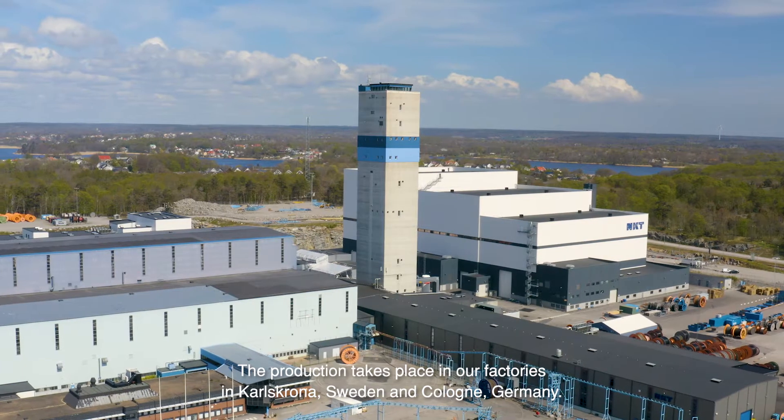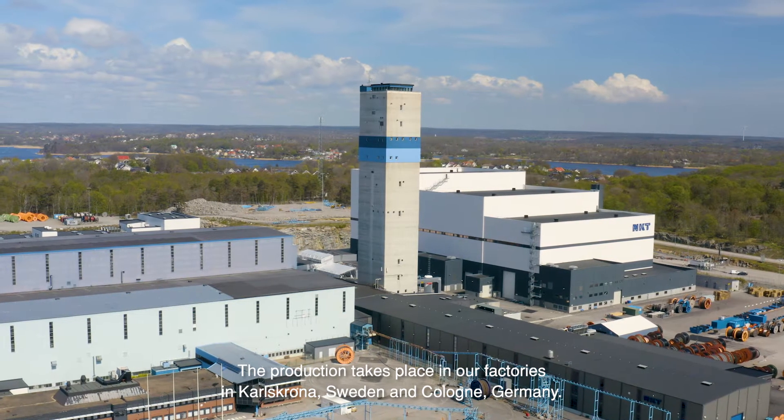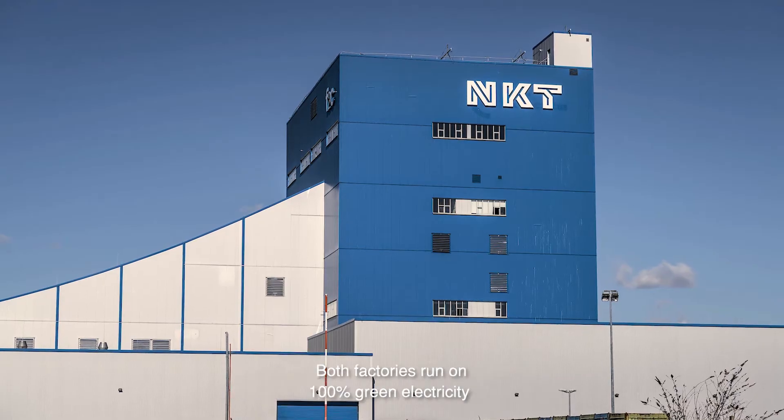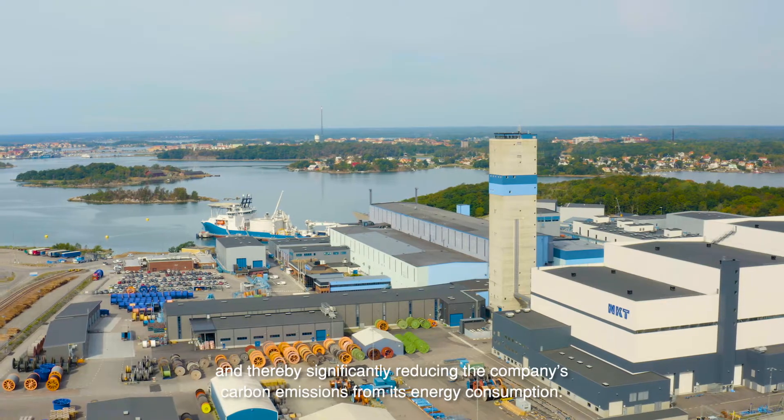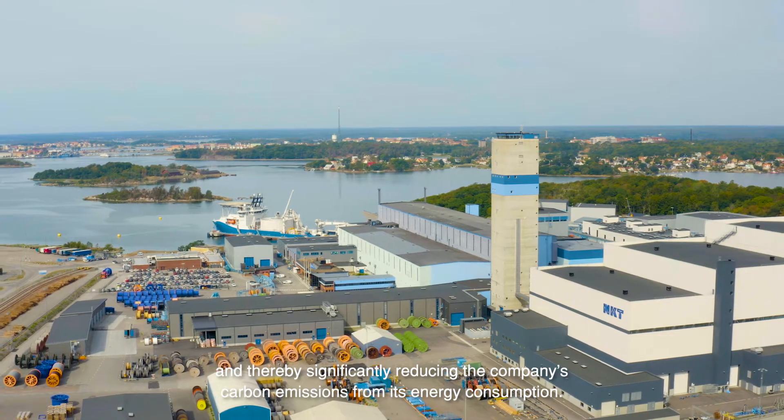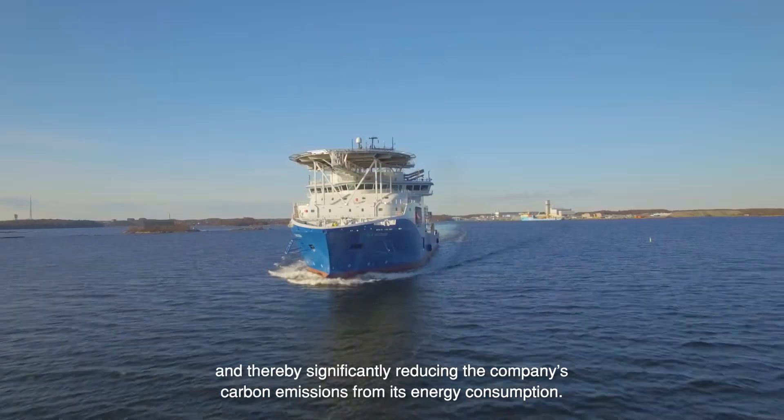The production takes place in our factories in Karlskrona, Sweden and Cologne, Germany. Both factories run on 100% green electricity, thereby significantly reducing the company's carbon emissions from its energy consumption.